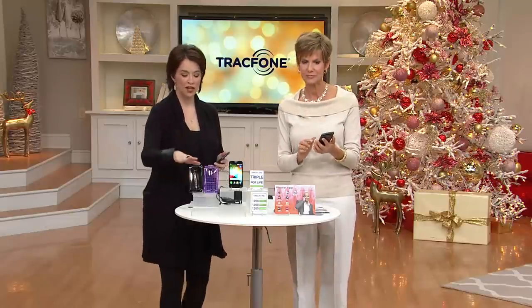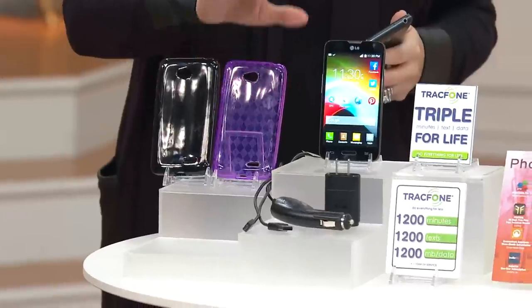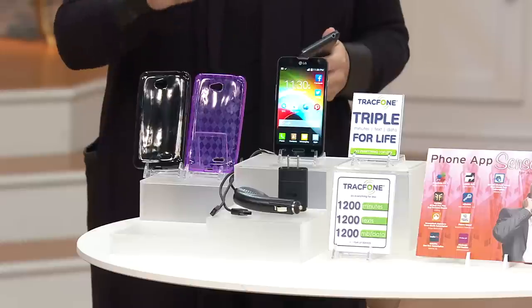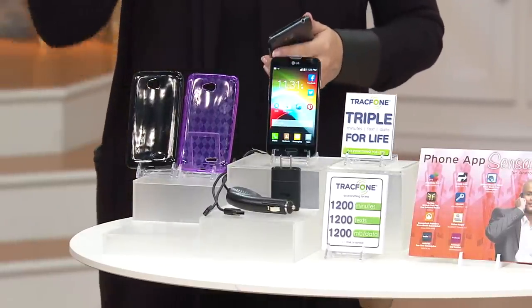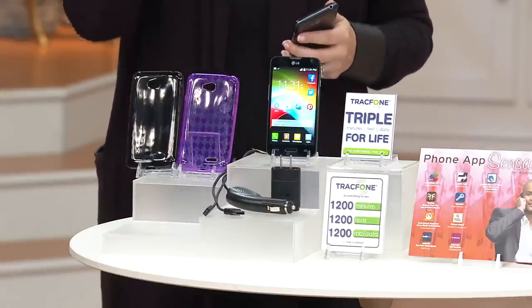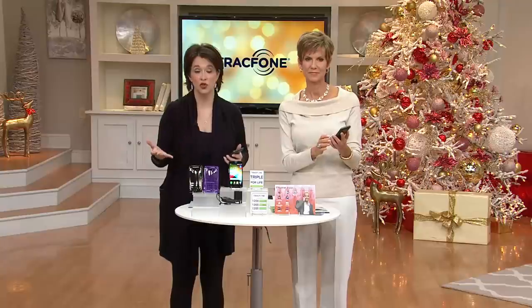Fewer than 1,200 left in the black that ships now — no advanced order. We have one advanced order on the purple — fewer than 1,200 — shipping out November the 28th. You have the extended return until January 31st, 2015. You need to activate your phone by that time. If you have questions, there's an 800 number for TracFone — they're going to help you. You can keep your same phone number, get triple minutes for life when renewing, and the value of the minutes alone is almost $200.